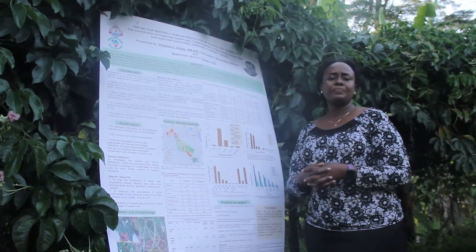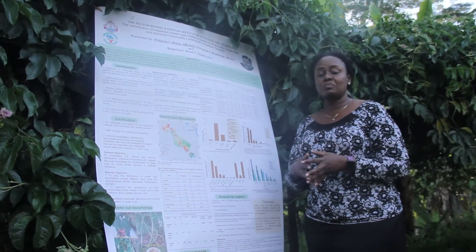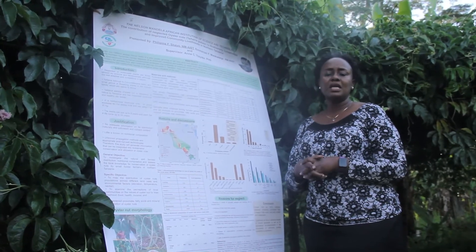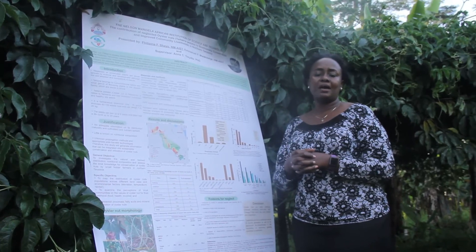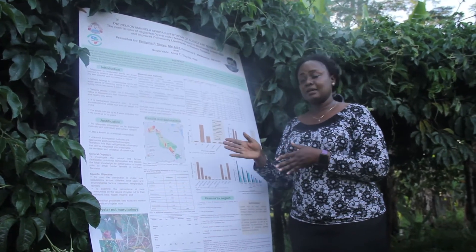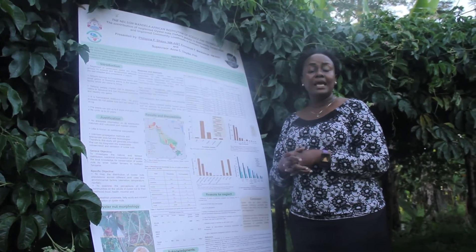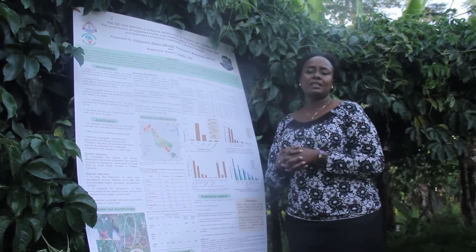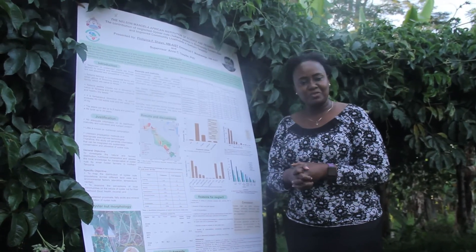We could also say that besides it being a substitute for cooking oil, it can also be an income generating activity. So we recommend that even the government could have a look at it and give an extra eye on the oyster nut, so that we could come up with strategies and policies that could favor the potentiality and promotion of oyster nut. Thank you very much.